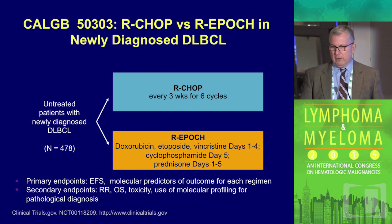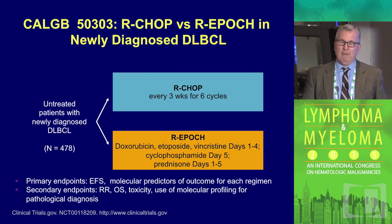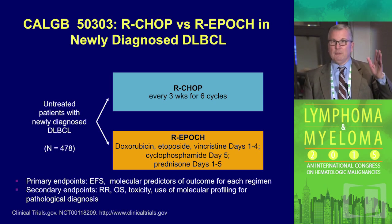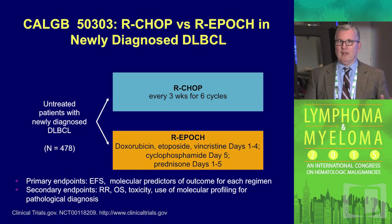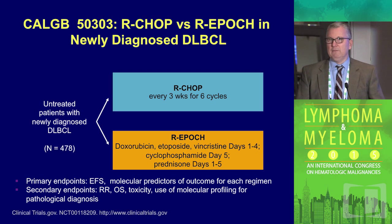There is a study that's been going on for over 12 years now — we're waiting for results, and I expect we will have them next year — where patients with large cell lymphoma are randomly assigned to R-CHOP versus R-EPOC. Every patient is getting gene expression profiling as well as a variety of other molecular analyses to tease out what holds up in this study, and whether one regimen performs better in different molecular subsets.